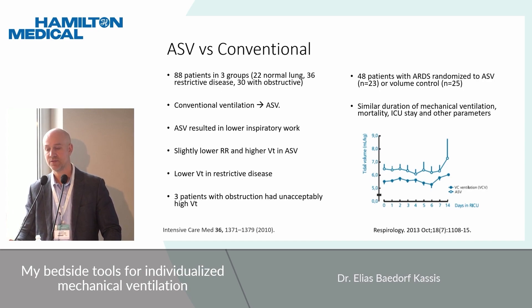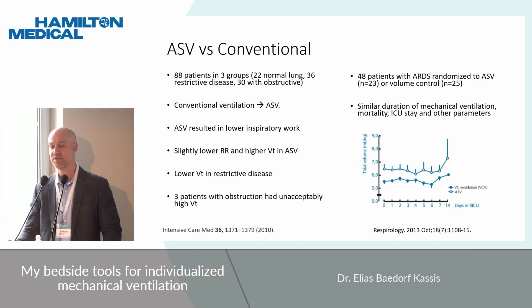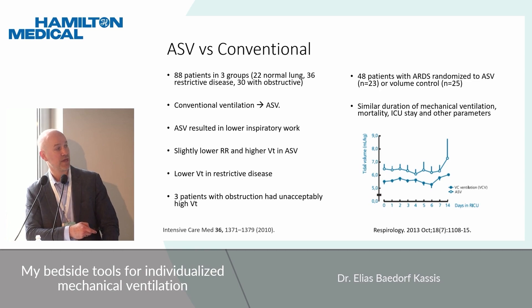In two subsequent studies: the first with 88 patients across normal, restrictive, and obstructive lung disease groups found that ASV resulted in lower inspiratory work, slightly lower respiratory rate, and higher tidal volume versus conventional ventilation — though three patients in the obstructive group had potentially unacceptably high tidal volumes. The second study of 48 patients randomized to ASV or volume control found similar duration of mechanical ventilation, mortality, and ICU stay, but also a slightly higher tidal volume in the ASV group.